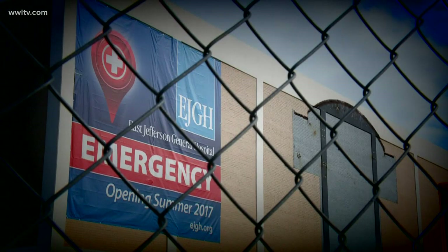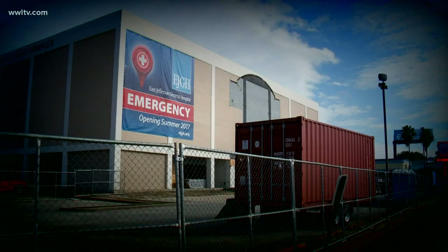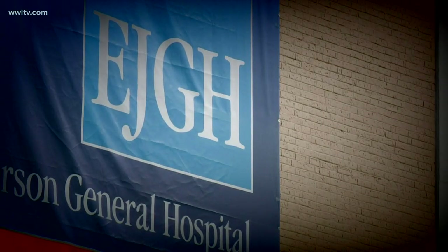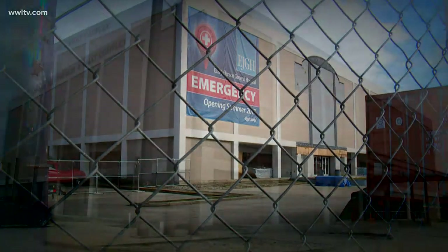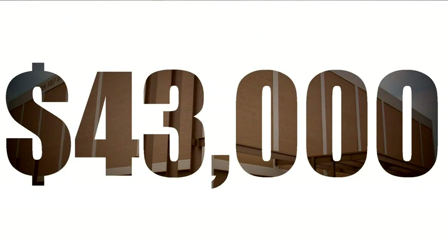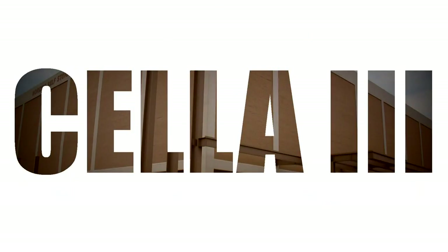They let this matter just linger on, so it's costing the taxpayers of Jefferson about $43,000 a month for an empty building. In 2016, East Jefferson General Hospital signed a 10-year lease on the building. After getting special zoning by the parish council, the hospital unveiled plans for a standalone emergency room, following a national trend and keeping competing hospitals from encroaching on its backyard. The enthusiasm didn't last long. Within a year, the project was abandoned — but the lease payments of $43,000 a month continue to flow to the building's owner, a corporation called Sella 3.